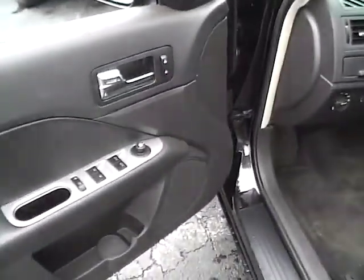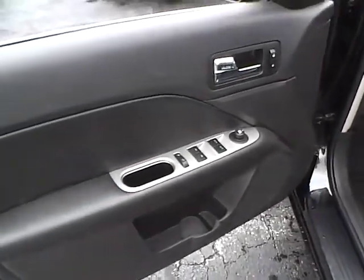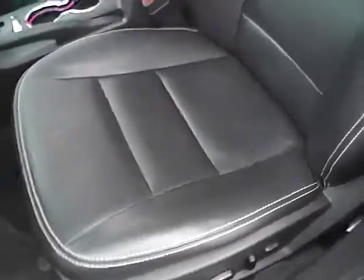Keypad entry. Power locks, windows, and mirrors with blind spot monitoring. Power driver seat. Nice leather interior with contrast stitching. Side airbag. Power sunroof.